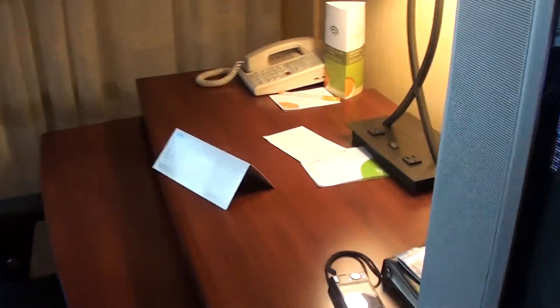How do you like my view? This is a view of nothing, basically. So if you ever come here, ask to get a higher floor than the second floor, because on the second floor, the view is nothing.